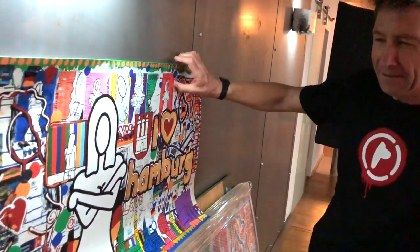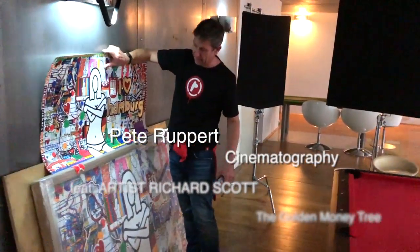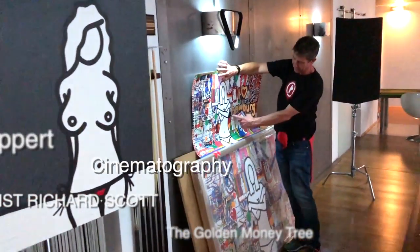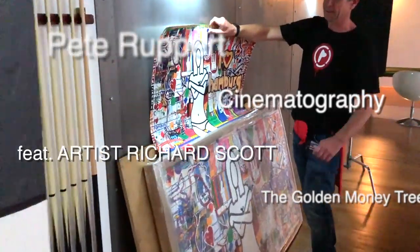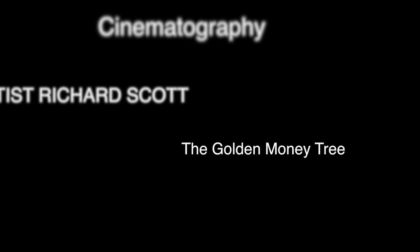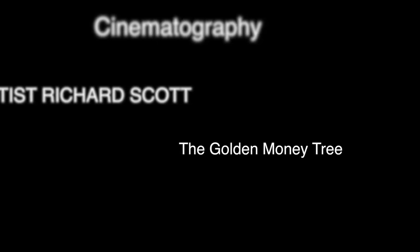It's pretty good. I like the colors. Rainbows are always good. Beautiful. Cool. So yeah, that's the whole series that I'm working on. It's even got the German flag. Cool, that's the one.